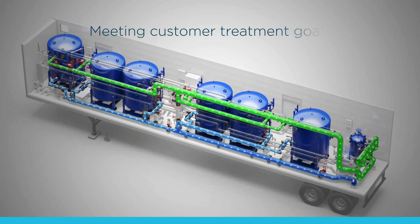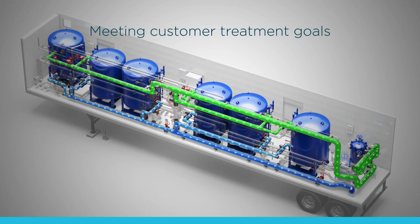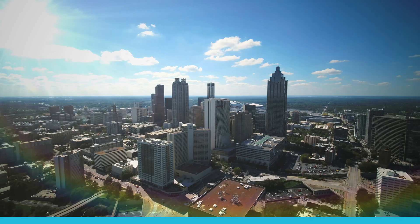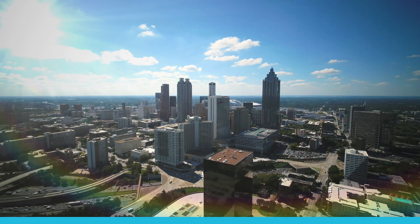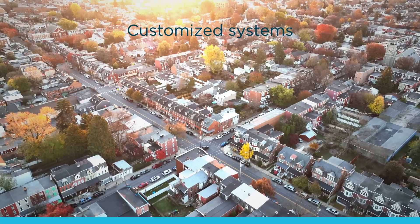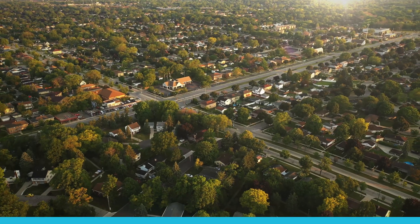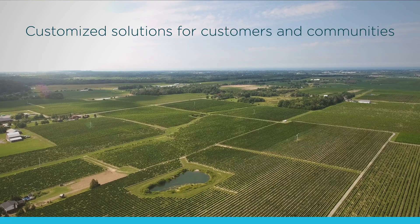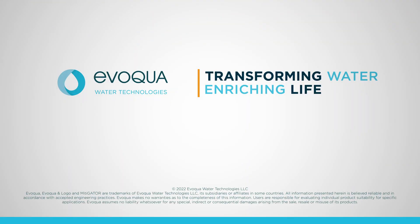The water exiting the Mitigator System will meet the customer's treatment goals. We are technology agnostic in our approach to contaminant removal. Our systems are customized using the most effective methods to meet or exceed treatment goals for our customers and their communities. Evoqua Water Technologies.